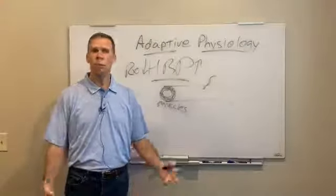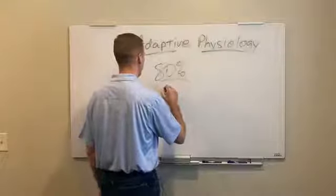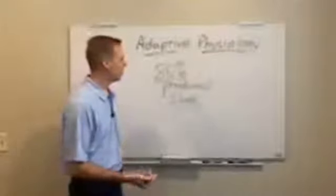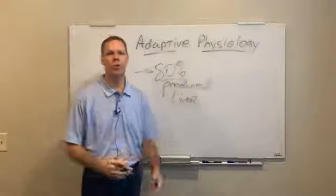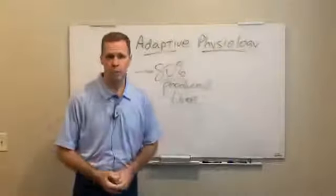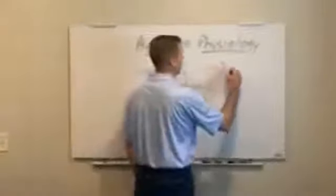High cholesterol — another great example. About 80 percent of all the cholesterol measured in your bloodstream is actually produced in your body, made in your liver. If you have high cholesterol and 80 percent of it is produced by your body, wouldn't you want to ask: why does my body feel like it has to produce so much cholesterol? What problem is that trying to solve? Is that adaptive physiology, or is there actually something wrong? Sometimes there is — some people have familial hypercholesterolemia, a genetic issue that makes their body produce too much cholesterol.